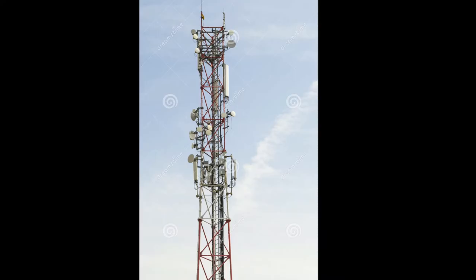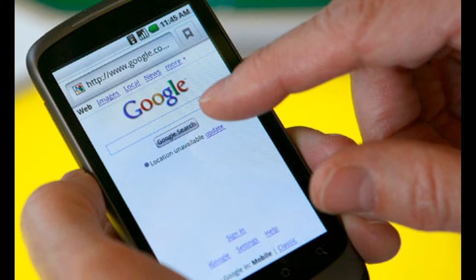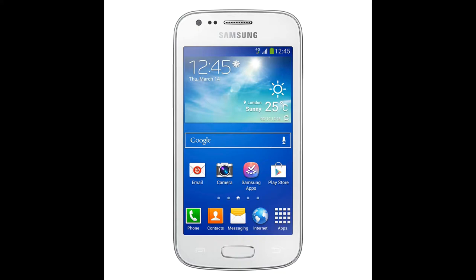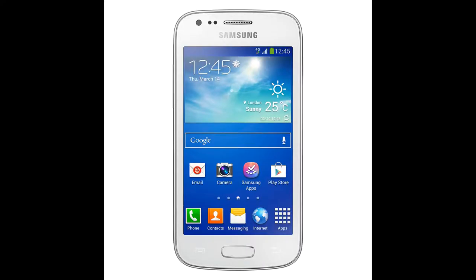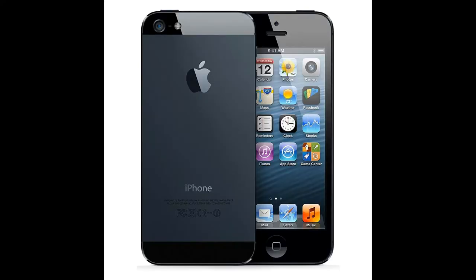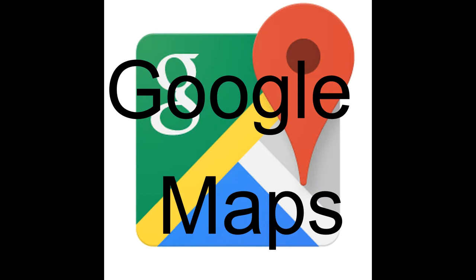Pretty much almost everyone — I would probably say two-thirds, maybe three-quarters of the world now — all have smartphones. It doesn't matter if it's an Apple, a Samsung, a Motorola, a BlackBerry, etc. Pretty much they all have a smartphone, and every single one of them has a GPS map built into it.